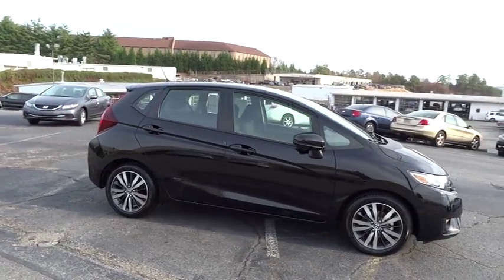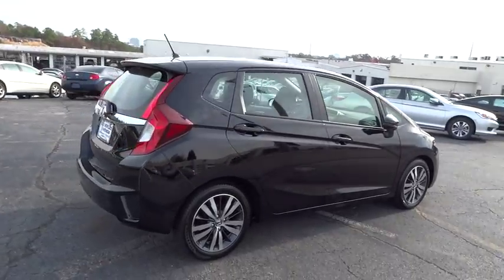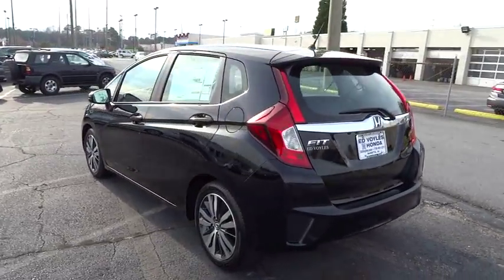The 2015 FIT. The FIT was engineered to be useful, efficient, and reliable. But its most important attribute is its innate charm and coolness. Here are some of this vehicle's great options.